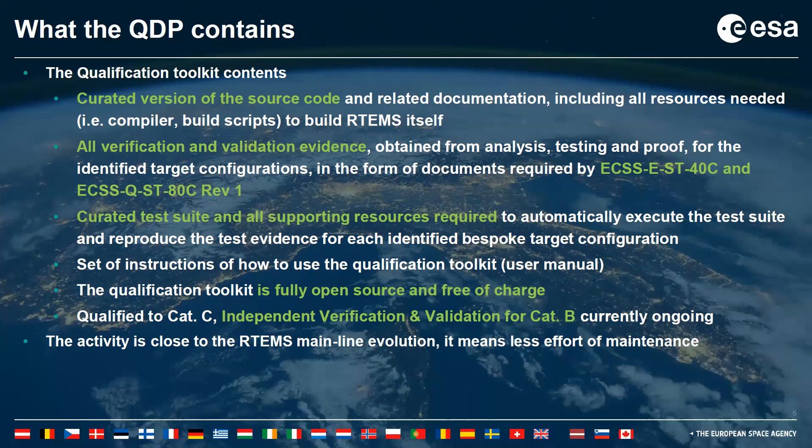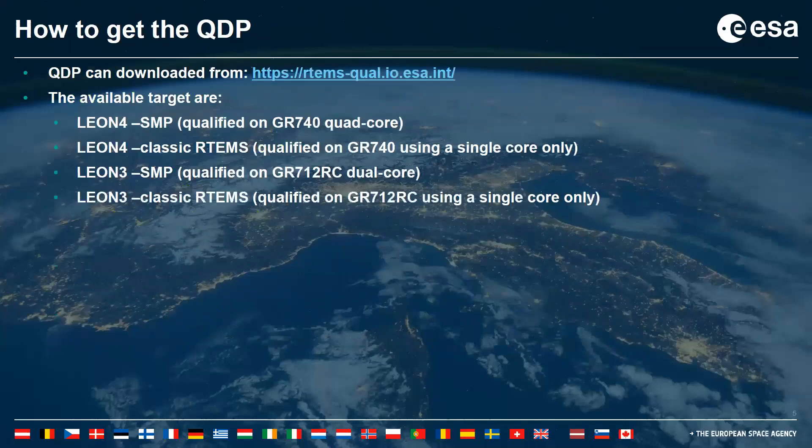Currently the category of the QDP is C; however, we are working on Category B, which is coming in the next year. This activity is closely tied to the RTEMS mainline evolution because we aim to reduce as much as possible the effort of maintaining the QDP. You can see on screen the ESA website where different QDP versions are provided.